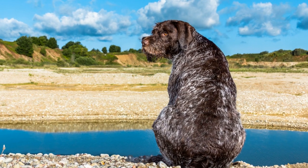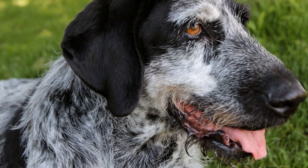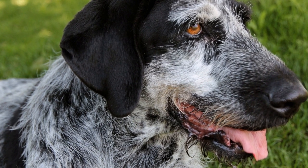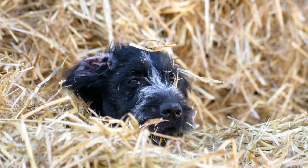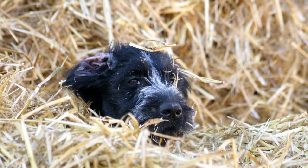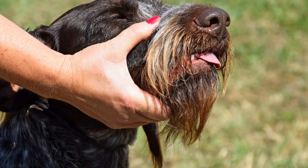In addition to protection, the beard also aids in scenting. The German Wire-Haired Pointer is a versatile hunting dog that relies heavily on its sense of smell to track and locate game. The beard helps trap scent particles, allowing the dog to detect and analyze smells more effectively. This is crucial during hunting sessions when the dog needs to pick up and follow specific scents.